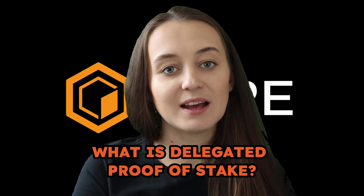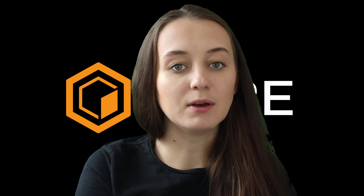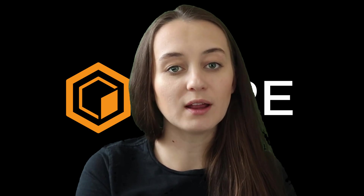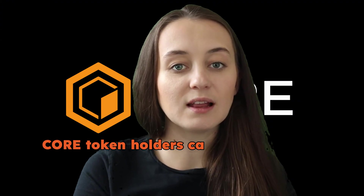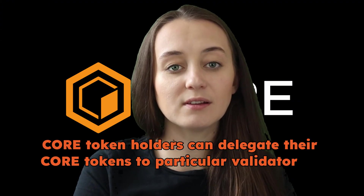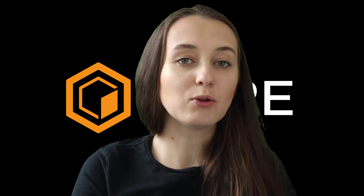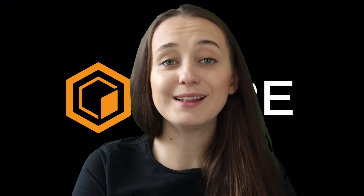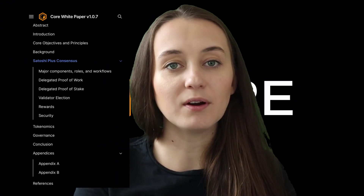So what is delegated proof-of-stake? Delegated proof-of-stake allows all Core token holders to vote and participate in the election of validators by delegating their holdings to a validator. Because there is only a very small minimum staking requirement — just one Core token — all Core holders can participate in the governance of the Core network. Core token holders can delegate their Core tokens to particular validators at stake.coredao.org. We'll have more information about what validators are and how they are elected in future videos, but you can find more information in our white paper. The link is in the description.